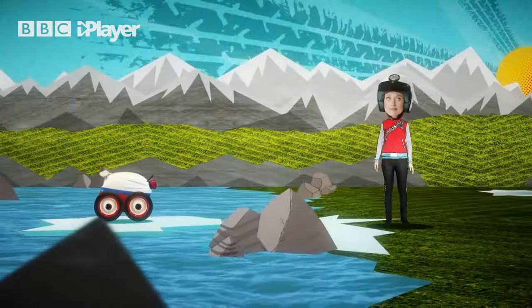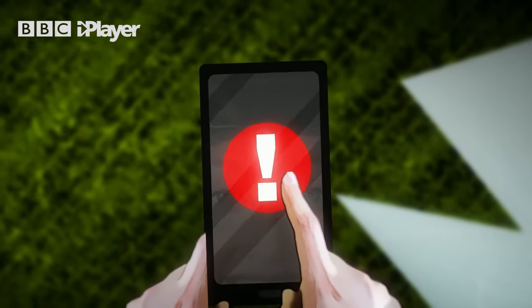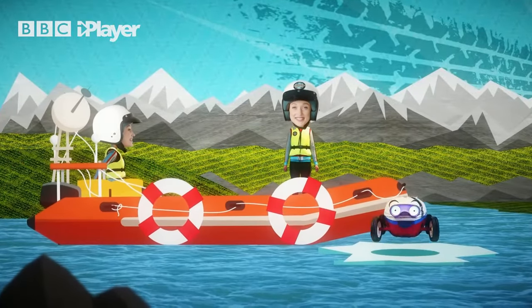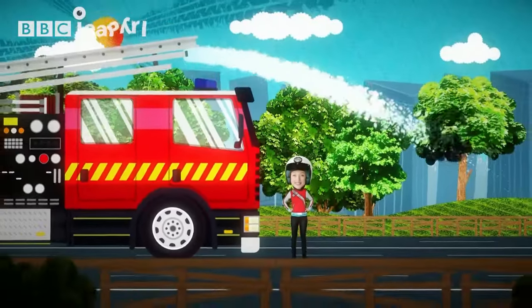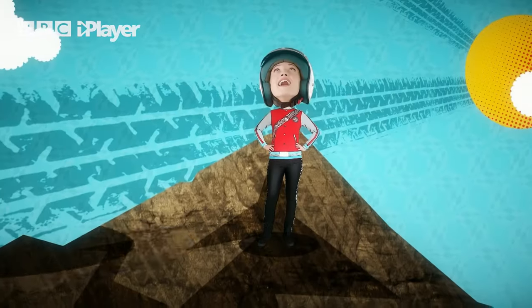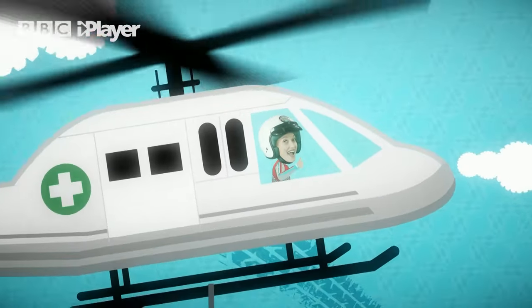Sometimes you can get into a spot of bother and you need help. There are many different emergency services and they all have different emergency machines — there are fast emergency machines, ones that put out fires, and ones that rescue people stuck up mountains. Whatever the problem, there is always an emergency machine ready to help out. That's why emergency machines are so important.